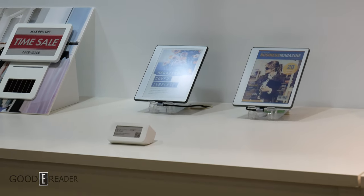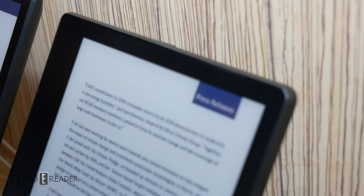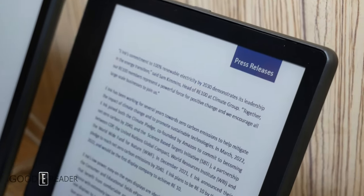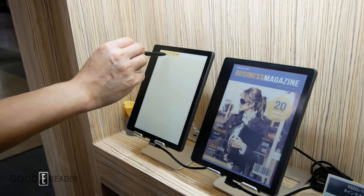It also has a 300 ppi screen, a Wacom note-taking layer where you can use any pen from Lamy to Mitsubishi and everything in between, and a 50-degree operating temperature threshold.